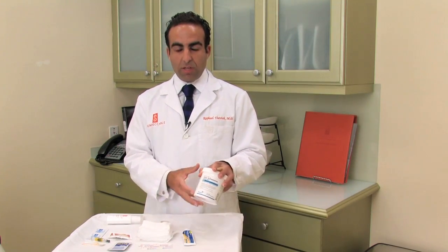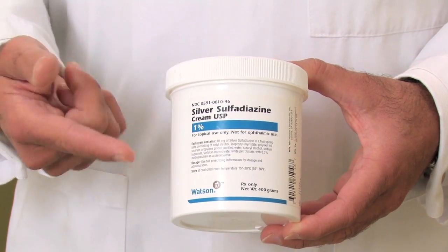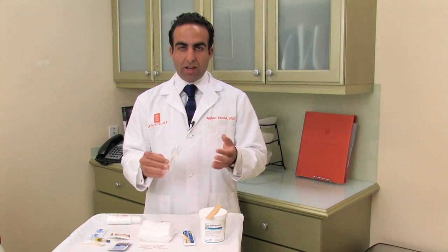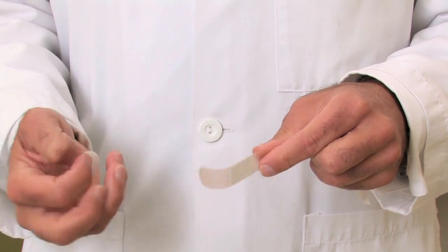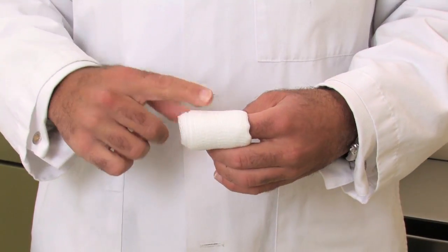Or even better, some Silvadine cream, which you can generally get from your doctor's office. Put on a generous amount, and after that you want to protect it from any bumps by putting a bandaid on, or by using some gauze and tape to create an environment to allow it to heal more quickly.